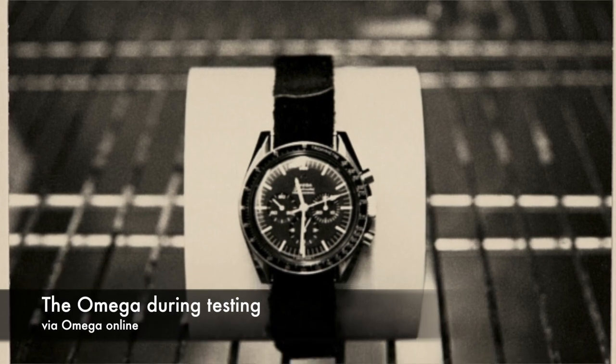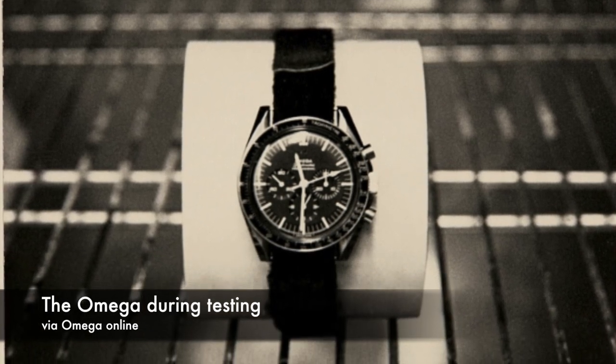When it came to space-rating a watch, NASA picked six candidate watches from Rolex, Omega, and Longines, and the technicians who ran the testing knew that these watches would have to stand up to a lot.